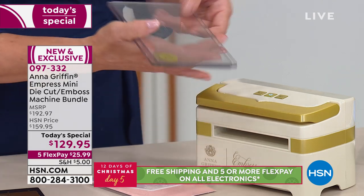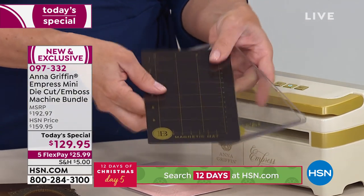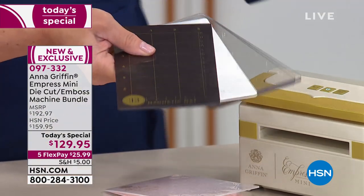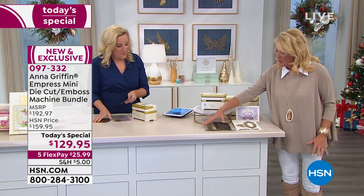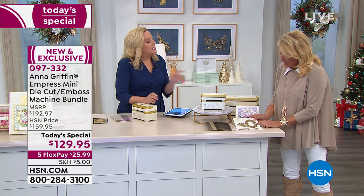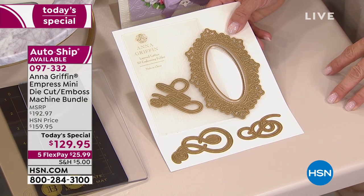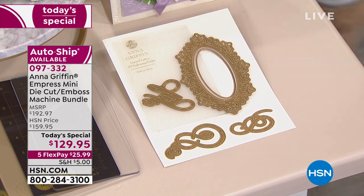You get the entire plate system with your machine: the magnetic mat, the metal shim — which helps get your embossing deeper — and the rubber embossing mat. Everything's here; you don't need any additional items. She's also giving you a 3D embossing folder, an A2 size four-by-six folder, plus extra dies to go with it. That is our exclusive package.